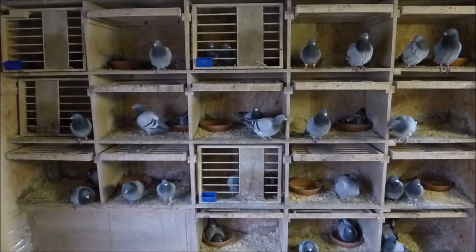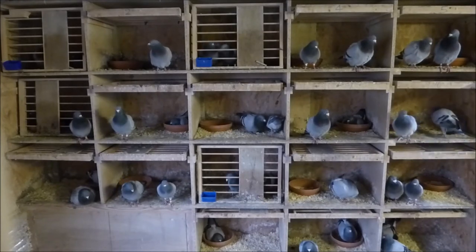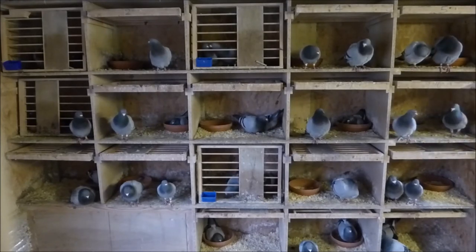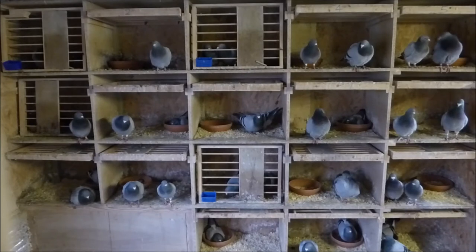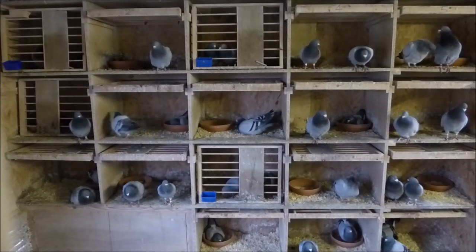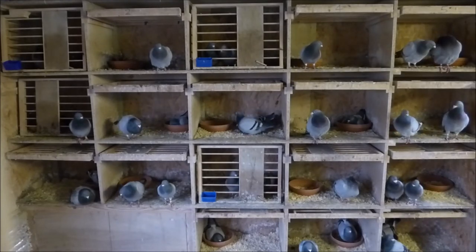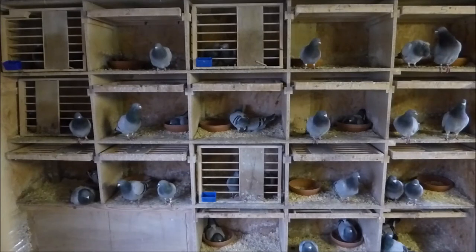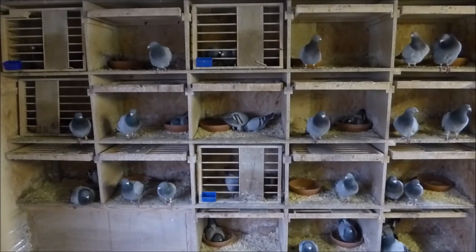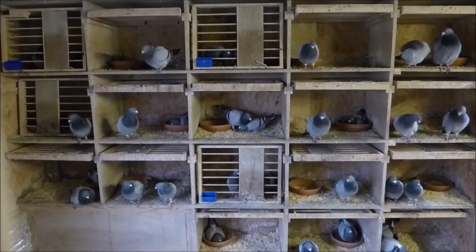Regarding grit and minerals: we provide grit with red stone in it, available in front of them all the time, and the same with a pick stone pot — we usually use a red pick stone. We used to give pink and black minerals but it seemed a waste; the black minerals got soaking wet through the dampness in the air and the birds didn't really touch the pink minerals, so we don't bother with those anymore.